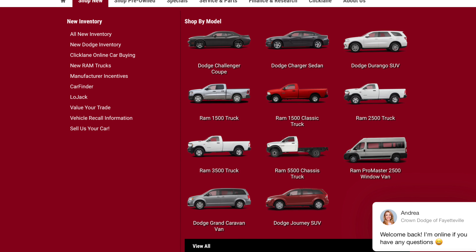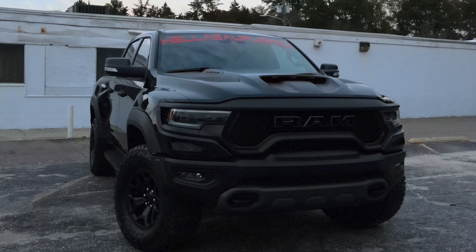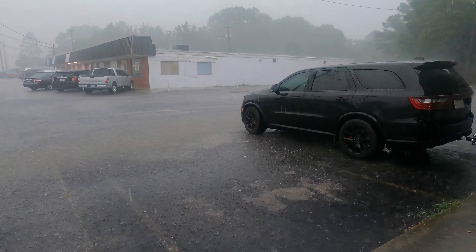Long story short, I'm on Crown Dodge's website all the time. I've said that in previous videos. I'm constantly on the website looking at cars, seeing what they get in, seeing what they've sold. I'm a car junkie. That's how I was able to get the Ram TRX as soon as they posted it, how I got my hands on the Hellcat Durango, and the SRT Durango. I've joked with friends of mine that work there that I know their inventory better than they do — and it's probably true.